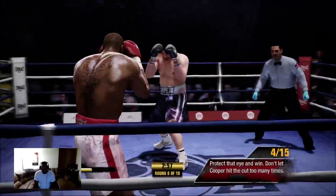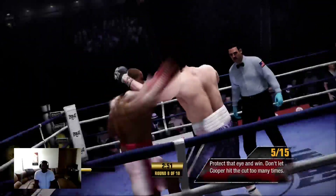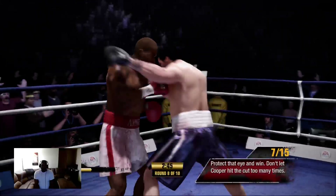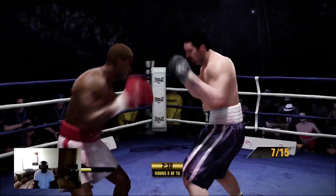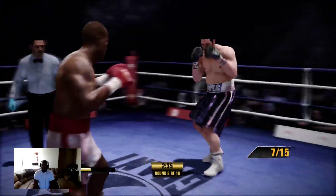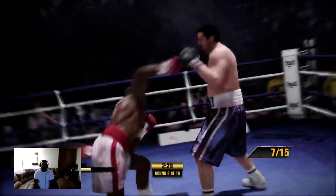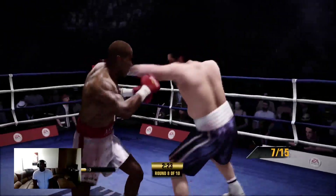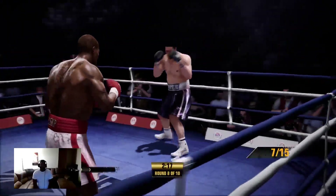Round eight is underway. Bishop with a nice combination — a good old one-two landing on Dwight Cooper. That was his intention: not engaging in the fight, but clinching. They trade shots — he comes back with a right hand. Keeps his hands up defensively, protecting the head. Double jab by Andre Bishop.